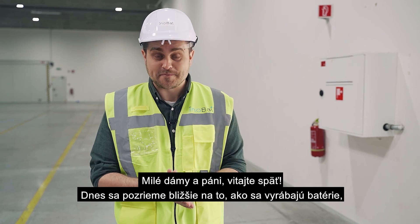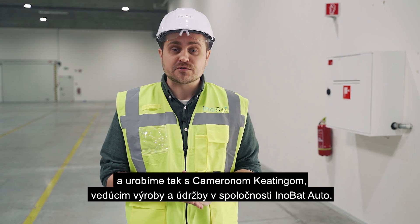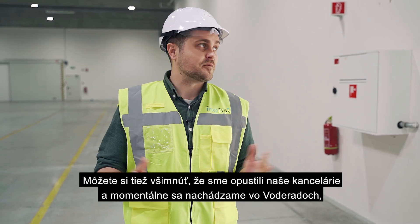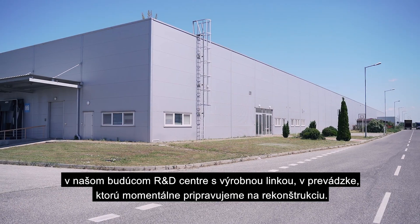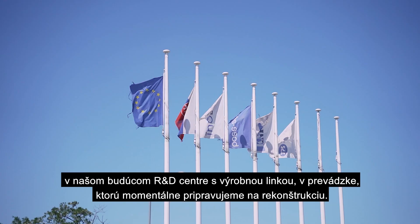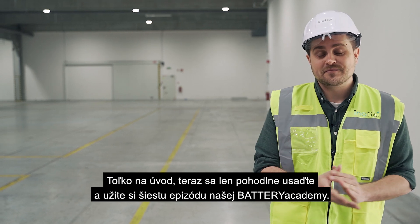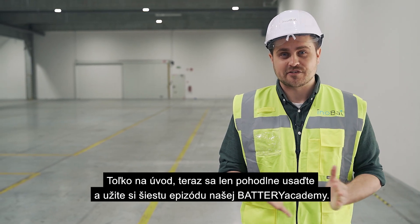Dear ladies and gentlemen, welcome back. Today we will be shedding more light on how batteries are made, and we will do so with Cameron Heating, Head of Production and Maintenance at Inobat Auto. You may have also noticed that we have left our offices and are currently in Vodjaradi, our future R&D and pilot production facility which we are currently preparing for reconstructions. Kick back and relax, and I welcome you to enjoy the sixth episode of our Battery Academy.